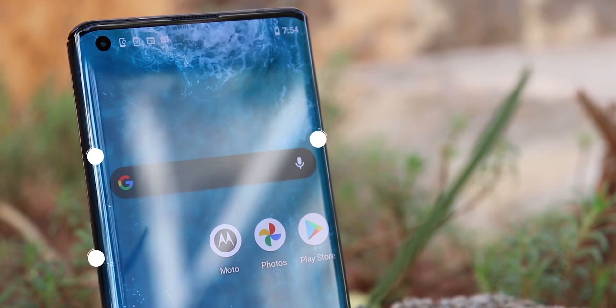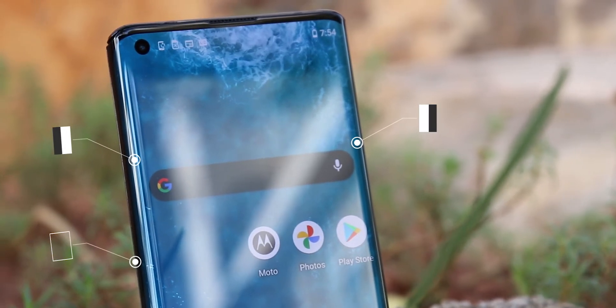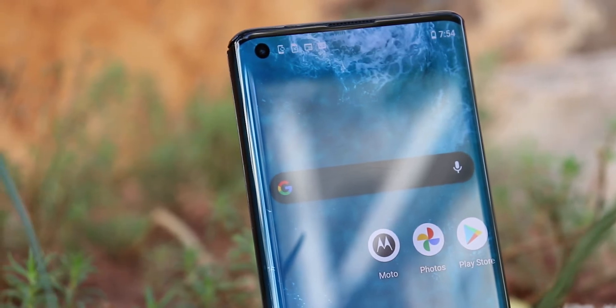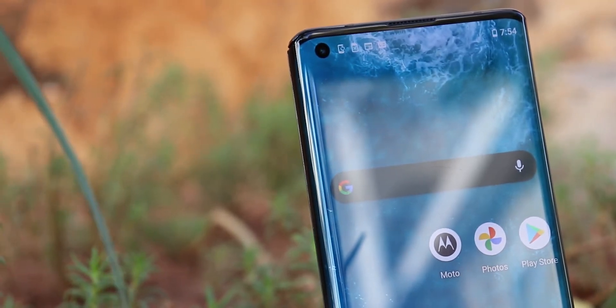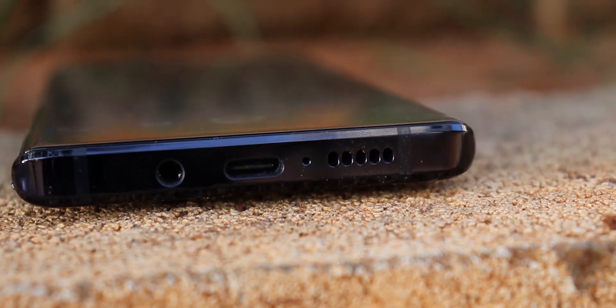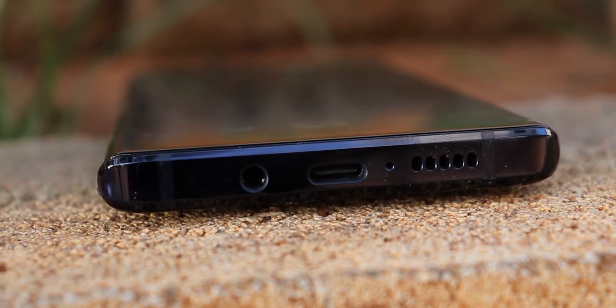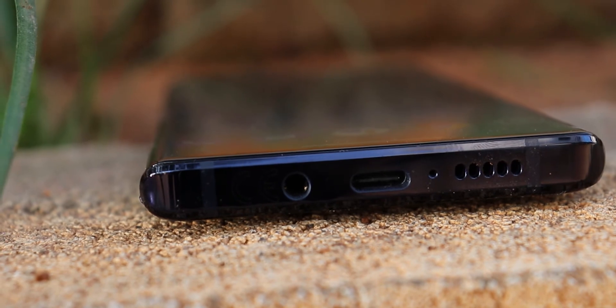Coming to the display, it's a 6.7-inch OLED 1080p panel with a 90Hz refresh rate and is HDR10 certified. So punchy colors, deep blacks, smooth screen — it's all there. This one also comes with a headphone jack, which is kinda rare these days.